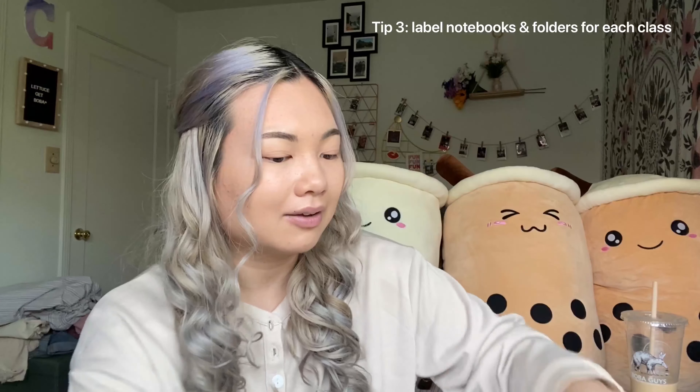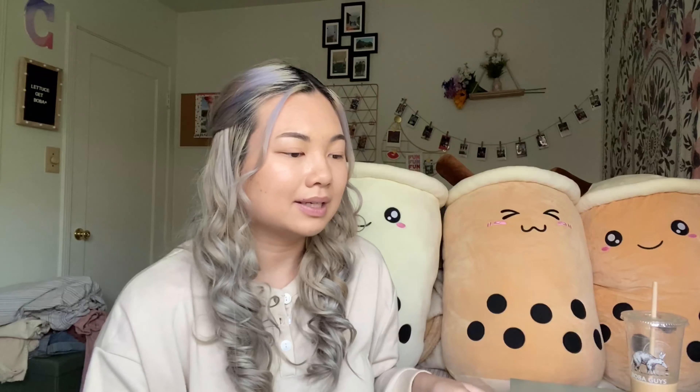I finished the first thing off my total list so I can check that off. The next thing I need to do is label my notebooks and folders. Since I only have one class, I just have this one three-subject Five Star notebook and a folder — I'll choose this cute one for my Microbiology class. I also have my scratch paper notebook, which is just blank paper because I like it better than lined paper. I'll be using this bronze sharpie to label all my notebooks, folders, and scratch paper notebook.